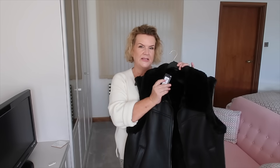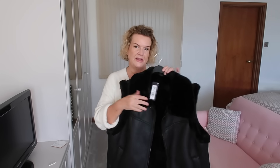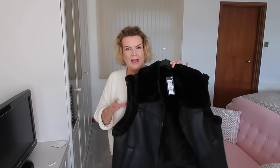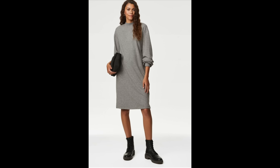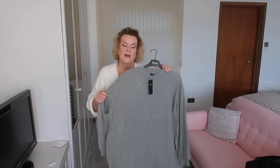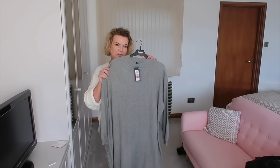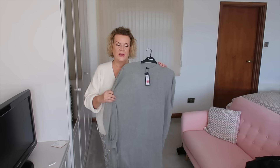I was slightly concerned the size 20 would be too small — I think the bigger sizes have come back into stock now. I wanted to recreate the look from the model, so I chose this jumper dress in a brushed jersey fabric — super soft but more lightweight, with ribbing on the sleeve ends and neckline. I got this in a size 22 regular length for £35. I chose regular rather than short because I wanted it to go over my knees — it's described as a mini jumper dress and I certainly didn't want a mini.